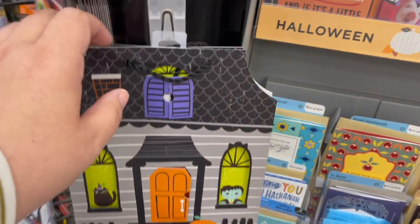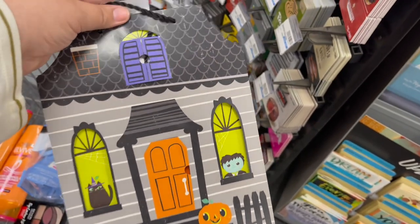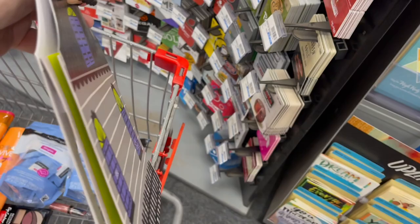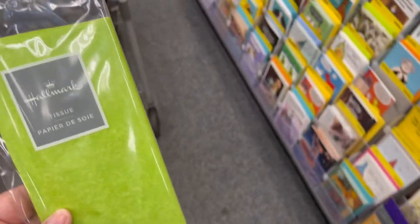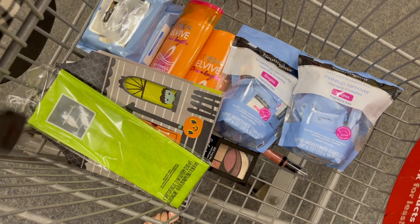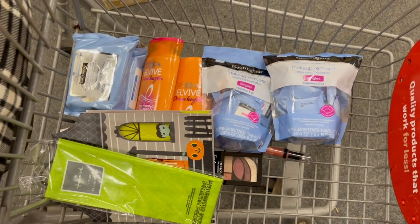I also have a three off two CRT for Hallmark items. I fell in love with this bag — it's $3.49. I have two three off two Hallmark CRTs, so I grabbed it along with matching tissue paper. You could put goodies in it and give it to somebody for Halloween. These ended up being free — one part of my CRT adjusted down, so absolutely free.